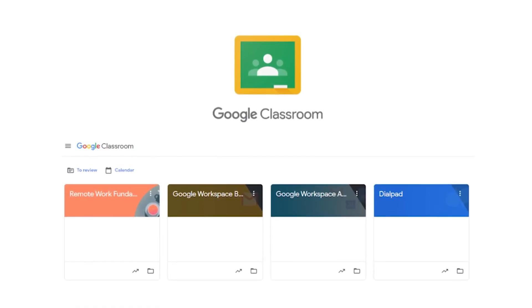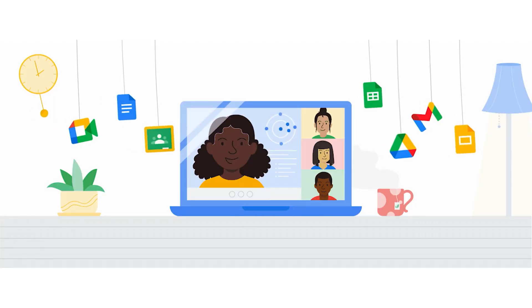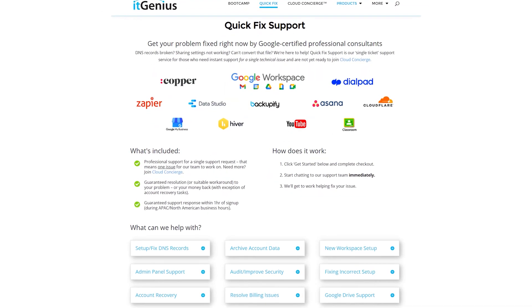If you'd like to learn more about Google Workspace and the technology ecosystem, you can join our free Genius Academy by transferring your billing across to IT Genius, or you can join a Workspace Basics Bootcamp. If you're a business owner interested in an audit of your technology stack or Workspace account, or looking to do a project in the tech world, you can take advantage of our free consultation. And if you need help right now, consider joining Concierge or taking up a quick fix with our team for professional support for your tech stack.